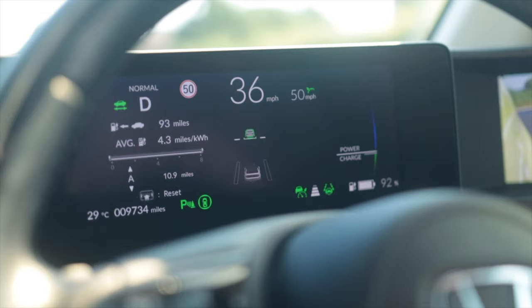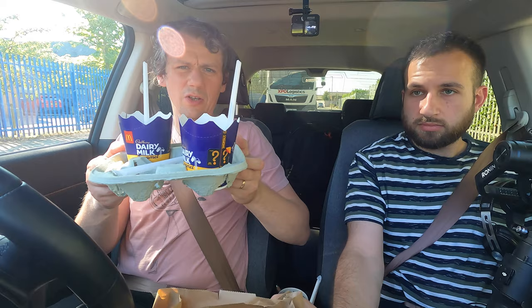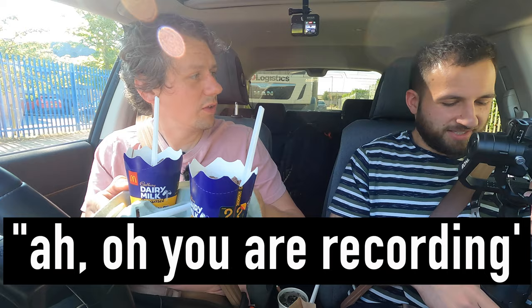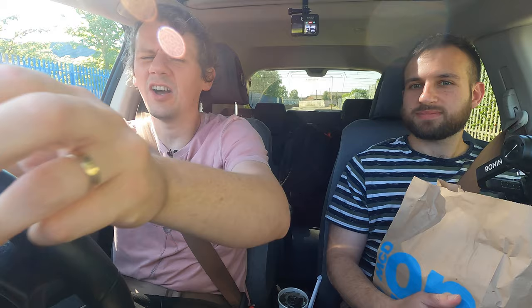So we got our McFlurries. Very nice, very tasty. I ended up paying, which is a bit weird — I presume he's going to pay me back at some point due to Bulgarian celebrations. We're off again now. It's showing 91 miles of range, now 90. We've got the air conditioning on because it is 29 degrees at the moment.